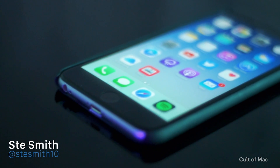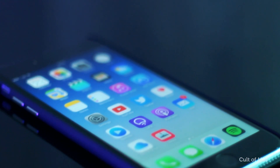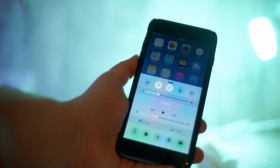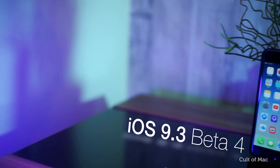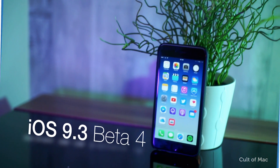The fourth beta of iOS 9.3 has just been released to developers, featuring a handful of new features along with a couple of bug fixes. iOS 9.3 isn't a huge overhaul of graphics and features, but it polishes off what is already a solid operating system. I'm going to quickly show you what beta 4 and iOS 9.3 has to offer — let's get started.